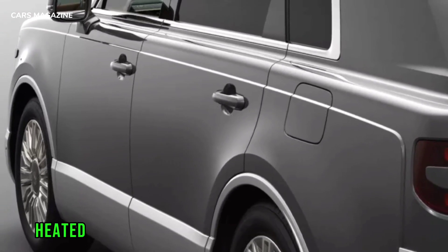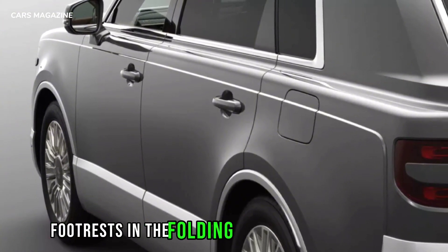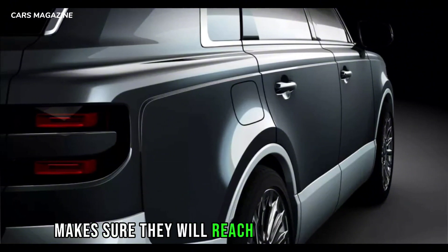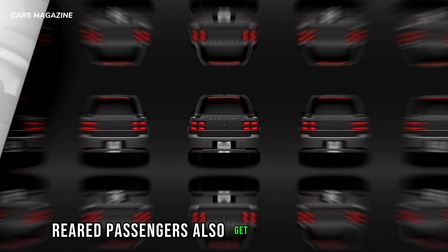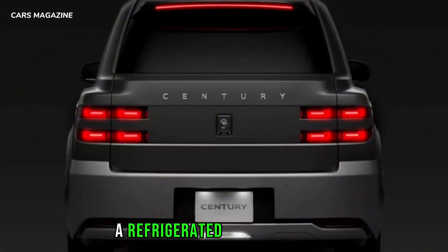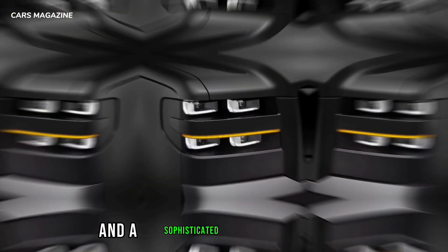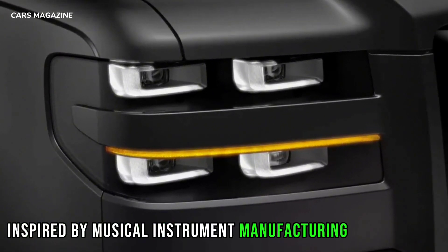The fully reclining heated and ventilated rear seats with extendable footrests and the folding front passenger seat allow the passenger to lie down completely, while a refreshment function makes sure they will reach their destination feeling rejuvenated. Rear passengers also get access to a set of 11.6-inch displays, a refrigerated compartment, two smartphone-like touchscreen controls, ambient lighting, a panoramic sunroof, and a sophisticated audio system inspired by musical instrument manufacturing techniques.